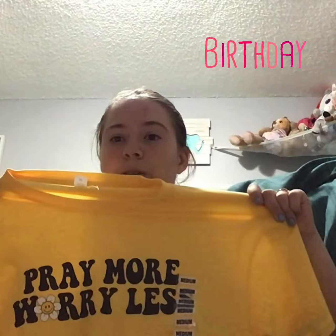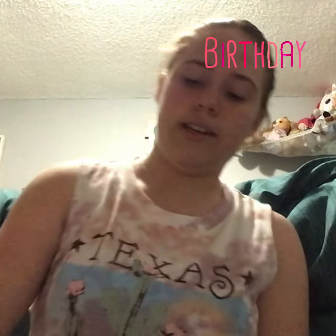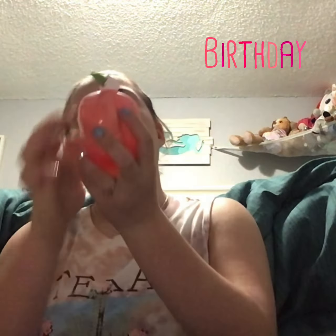It has Mario on it, Luigi, a bunch of characters from that video game. And then I guess we're just going to pick up this shirt that says 'pray more and worry less' on it. And then I got this peach perfume — it's really cute and it smells good. On the side of the bottle it says Kimberry Sweet Peach.